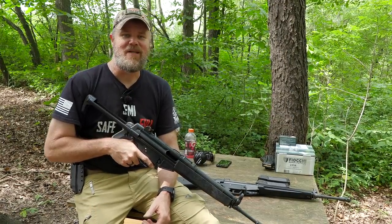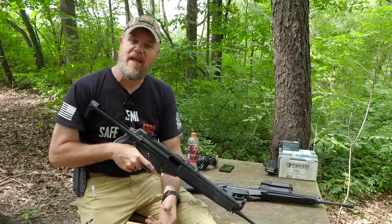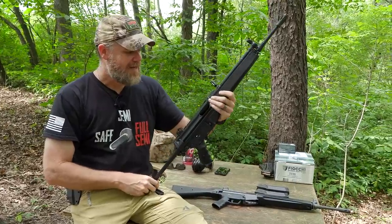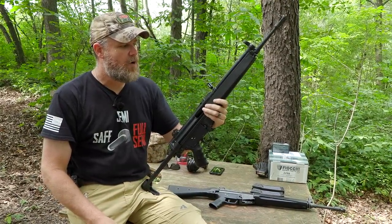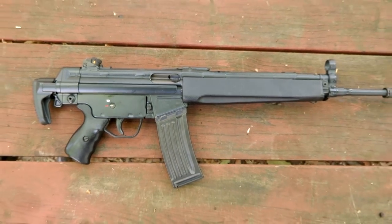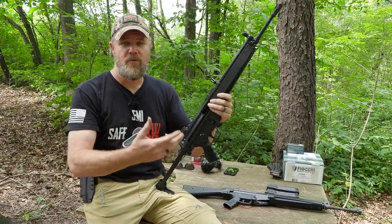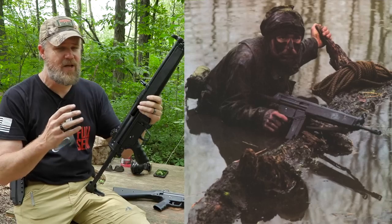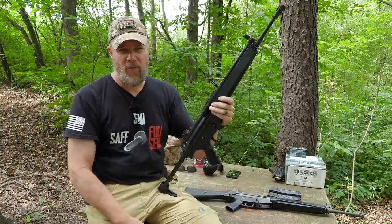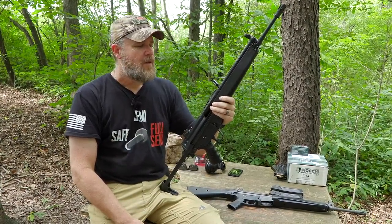Welcome back. Today we're going to continue our series comparing post-ban firearms to their pre-ban counterparts. In my hands I have my pre-ban HK 93, the semi-automatic version of the HK 33, which was developed around 1968 and was based off the already in-use G3 rifle, commercially sold as the HK 91. This rifle was manufactured by the Germans primarily for export, and a few countries did adopt it.